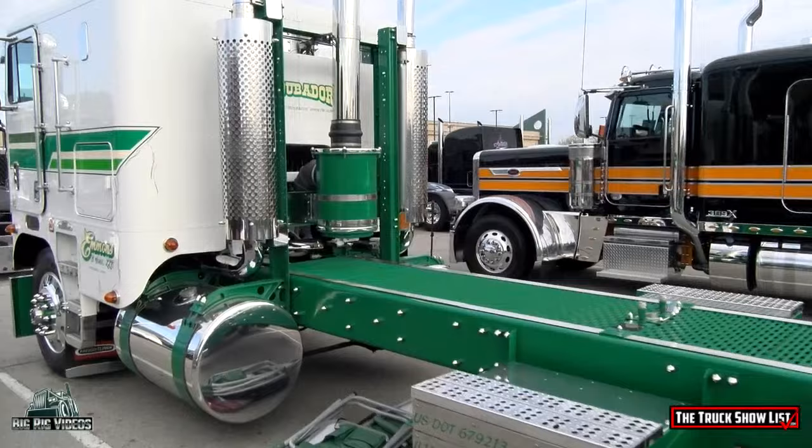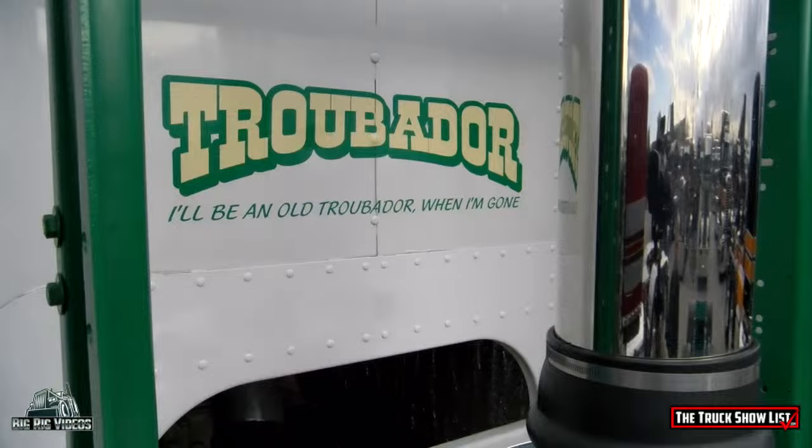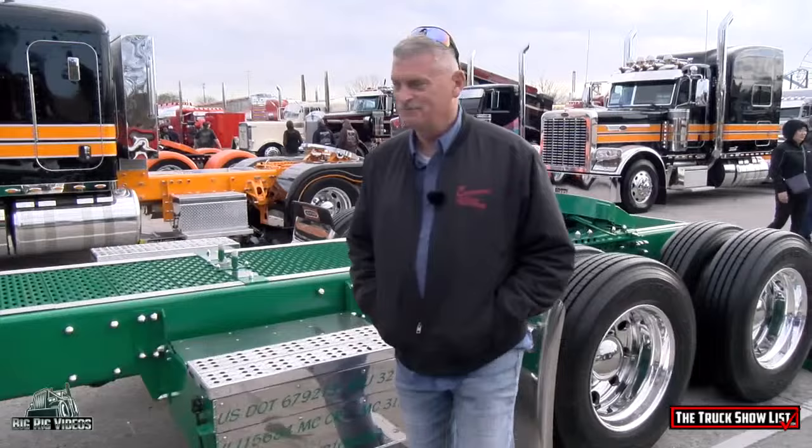Why green? I really can't tell you — it's just something we went with. It certainly caught attention. That graphic is a George Strait song, which kind of fits me. How long have you been trucking? Since I was a little kid riding with Dad, but on my own since 1990.